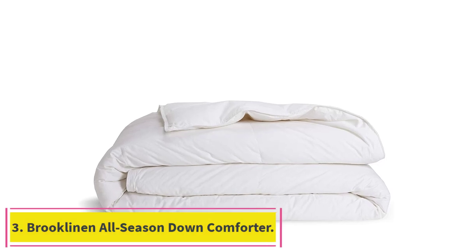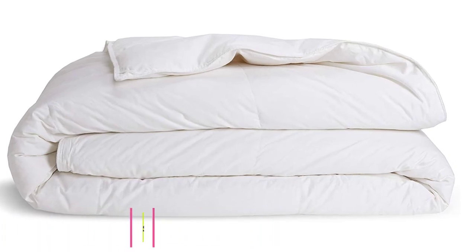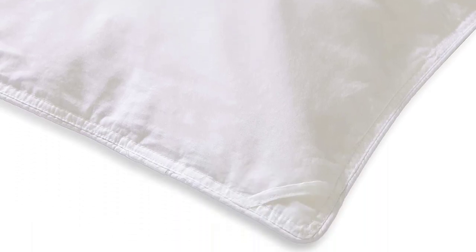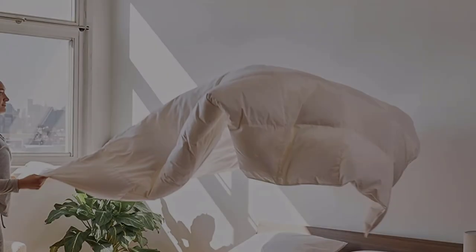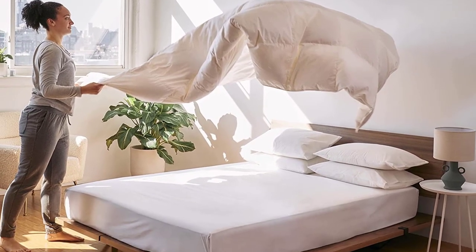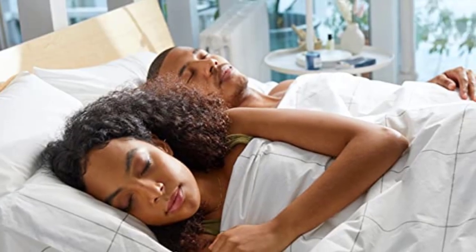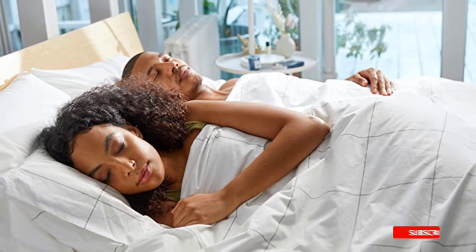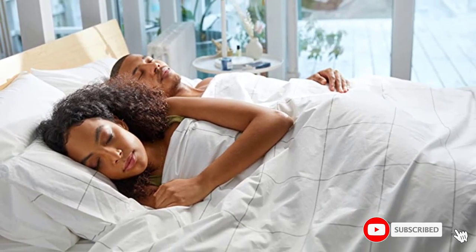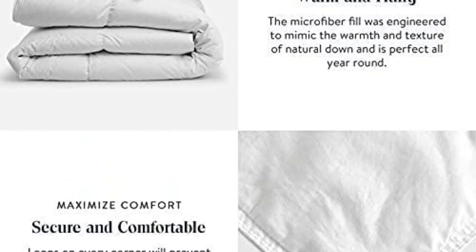Number three: the Brooklyn All Season. The Brooklyn All Season is near the top of our list for a lot of reasons. It is consistently one of the highest-rated comforters around, with almost 4,000 reviews averaging 4.85 on their website. You can also couple the Brooklyn Down Comforter with some of Brooklyn's other top-rated products, like their sheets and pillowcases. Brooklyn also offers down alternative comforters, which is ideal for people who have any allergies to down — something a lot of the competition doesn't offer.